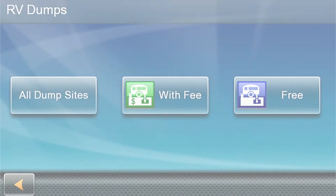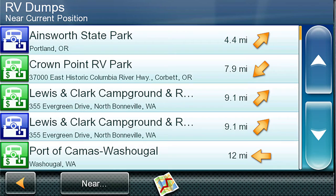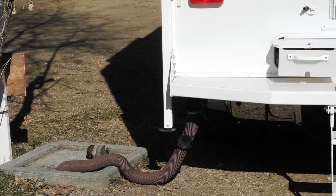Built-in RV sanitation dump station POIs. The built-in RV dump station POIs provide a comprehensive directory of RV sanitation dump locations to empty or dump gray water and black holding tanks.